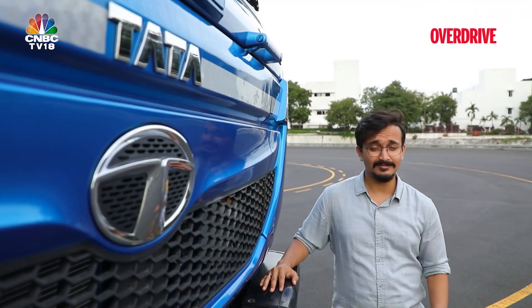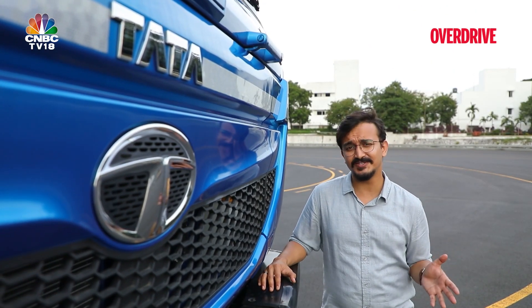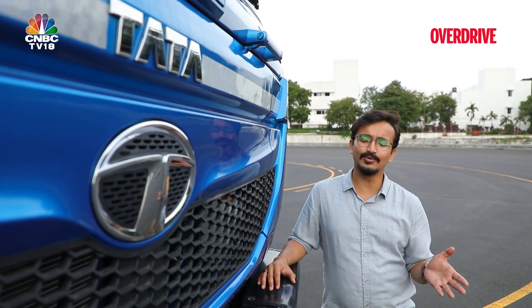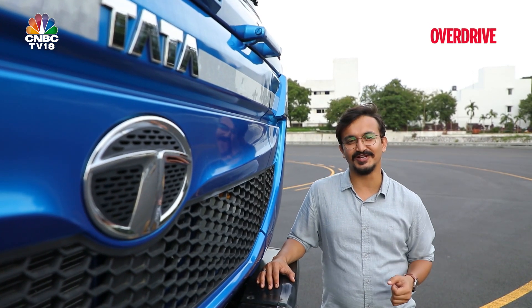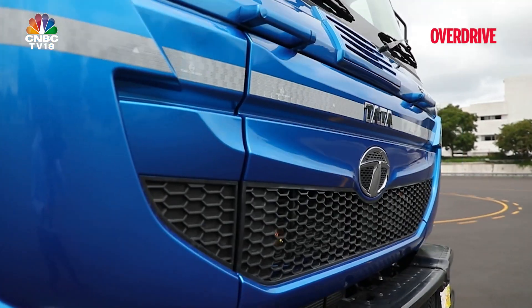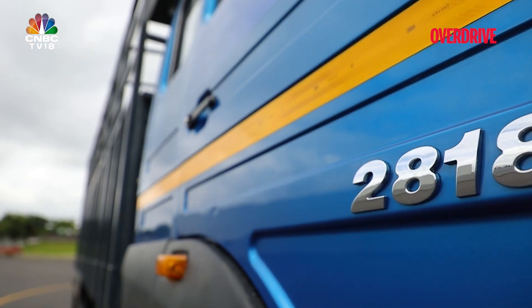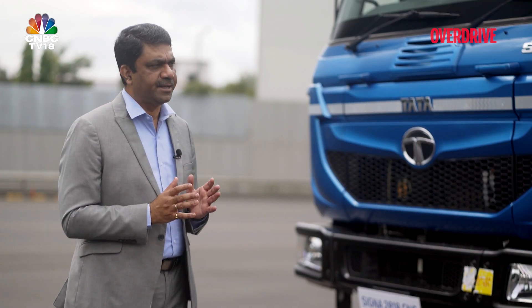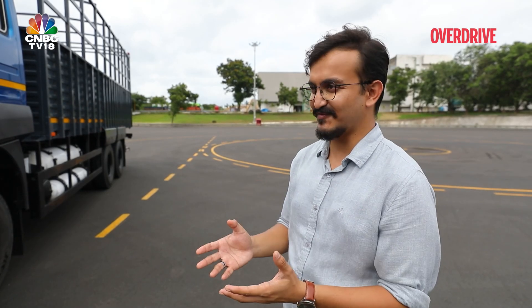This one checks all the boxes with advanced safety features, and the trustworthy SGI CNG engine makes it a popular choice amongst truckers. Let's hear more about the Tata 2818 CNG from Mr. Anirudh Kulkarni, Vice-President of Commercial Vehicle Engineering at Tata. Hello Anirudhji, thank you so much for being here.